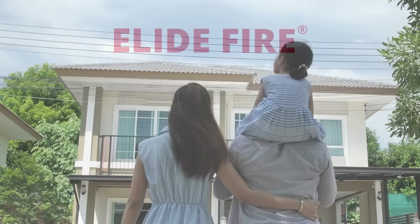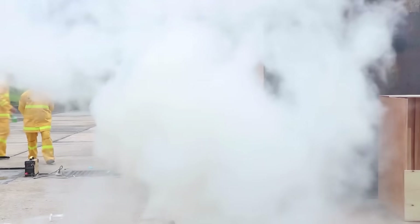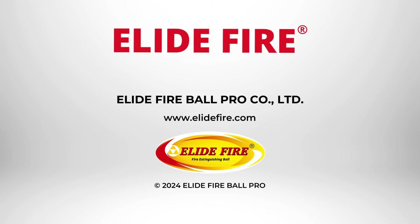Protect your home, business, and loved ones with the most cost-efficient and reliable fire suppression solution available. To learn more about Alive Fire or find a distributor near you, visit our website at www.alivefire.com or contact us today.